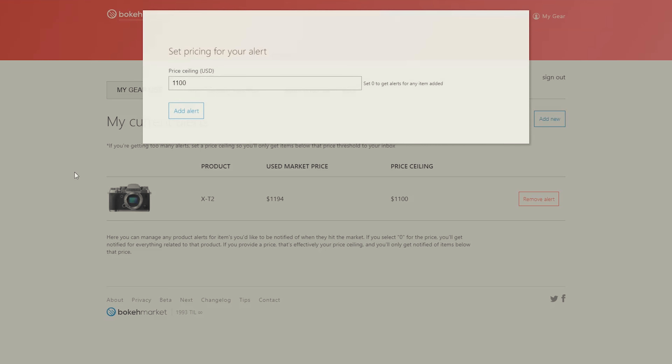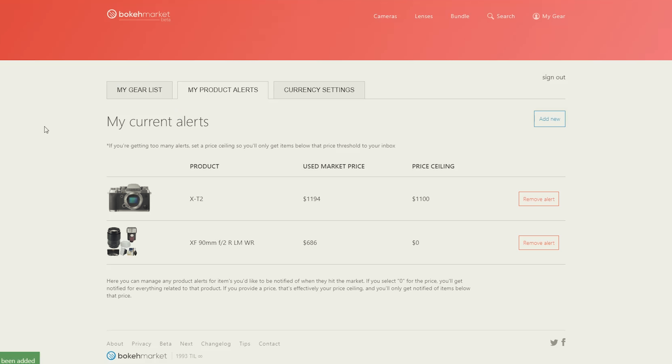We've even got user profiles where you can set up a gear alert, so you don't have to go searching for a particular camera or lens you've been looking for. You set a price ceiling, and anything under that pricing that hits the market, we let you know — saves you a little bit of time. It's a pretty basic, straightforward site, but it was something that was missing in the photography industry.